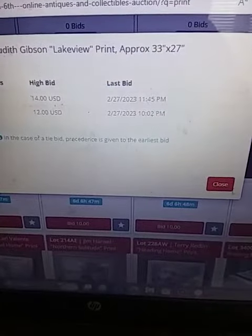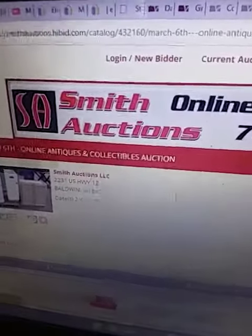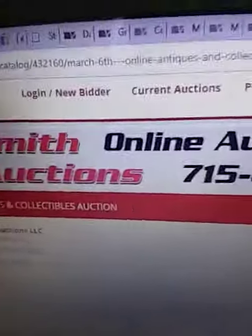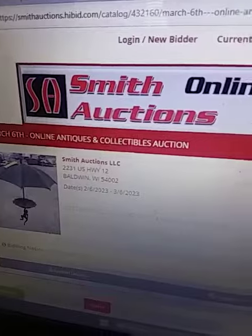So there's going to be a little bit of a bidding war possibly on this print. If you want to bid on it or look at it, it is at smithauctionsthehybay.com and it is under current auctions.